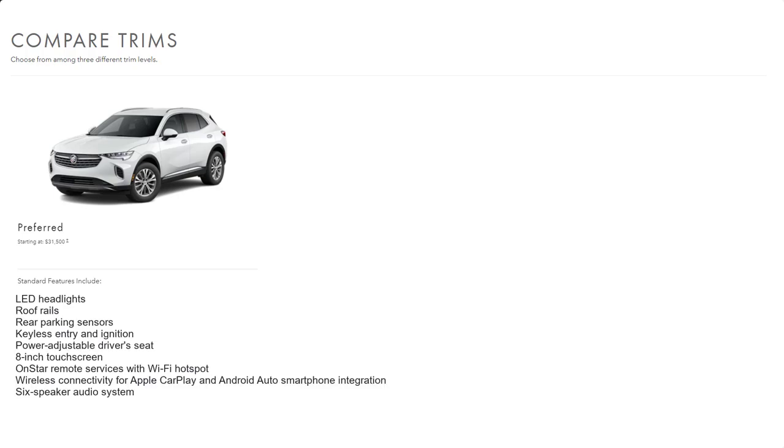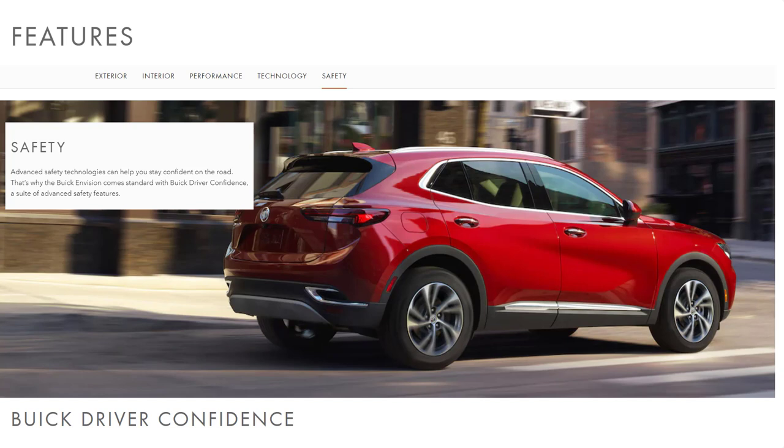Let's go over the standard features and MSRP for all configurations, starting with the base model Preferred, which has a starting MSRP of $31,500. The Preferred starts you off with LED headlights, roof rails, rear parking sensors, keyless entry and ignition, power-adjustable driver seat, an 8-inch touchscreen, OnStar remote services with Wi-Fi hotspot, wireless connectivity for Apple CarPlay and Android Auto, and a 6-speaker audio system.